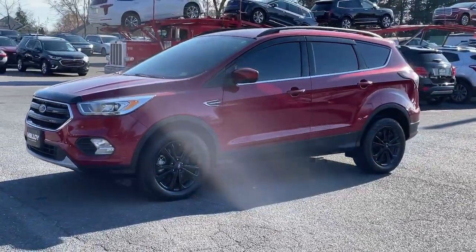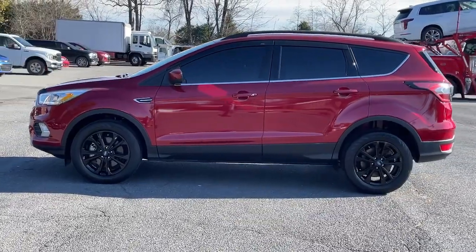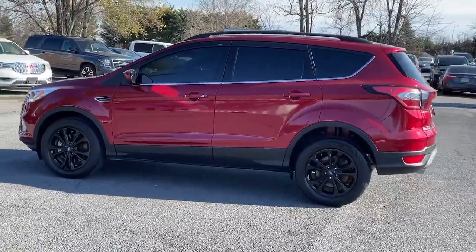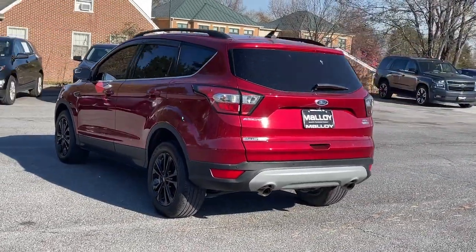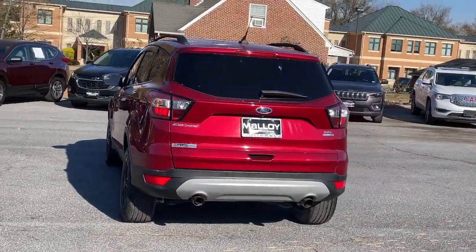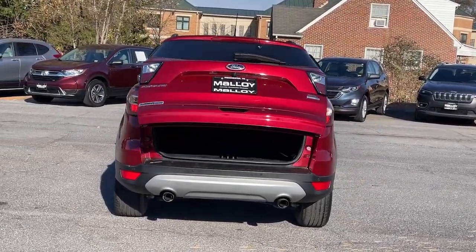Get all the tools you need to make adventures comfortable and stress-free with this capable, comfortable Escape. This compact crossover delivers safety, convenience, versatility, and a smooth, relaxing driving experience, so all you need to do is enjoy the ride. The following are some of this vehicle's highlighted options.